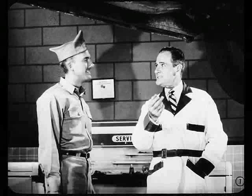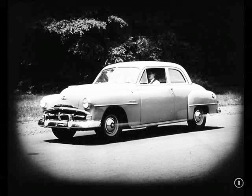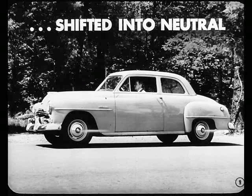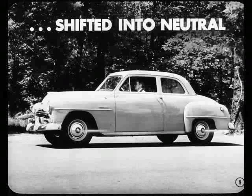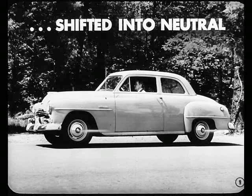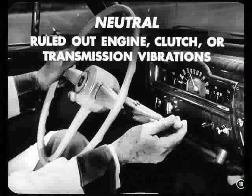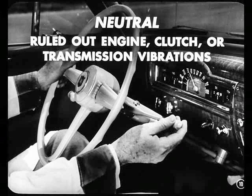What's the first thing you did? Well, I drove the car, increasing the speed until I felt the vibration. It was there, all right — I could feel it with my feet on the floor pan. When I increased the speed, the vibration got worse. I shifted into neutral, and the vibration was still there. I let the car coast down, and below 50, the vibration disappeared. Well, being in neutral, that ruled out engine, clutch, or transmission vibrations.